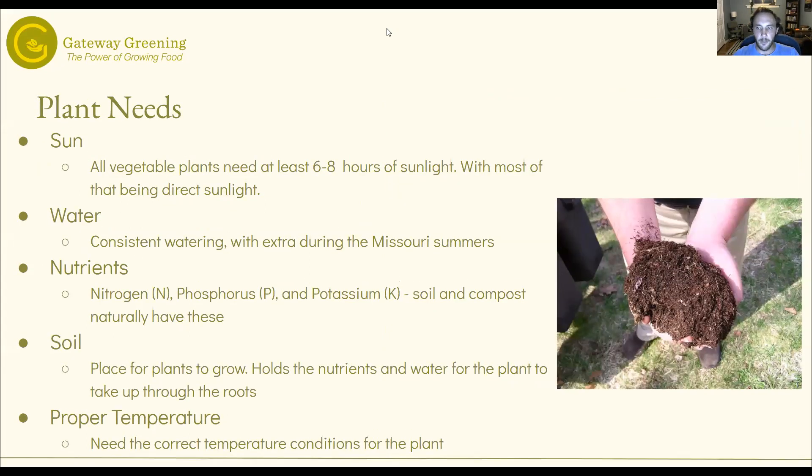Some basics first of what a plant needs: sunlight, water, nutrients, soil, and a proper temperature to be growing in.